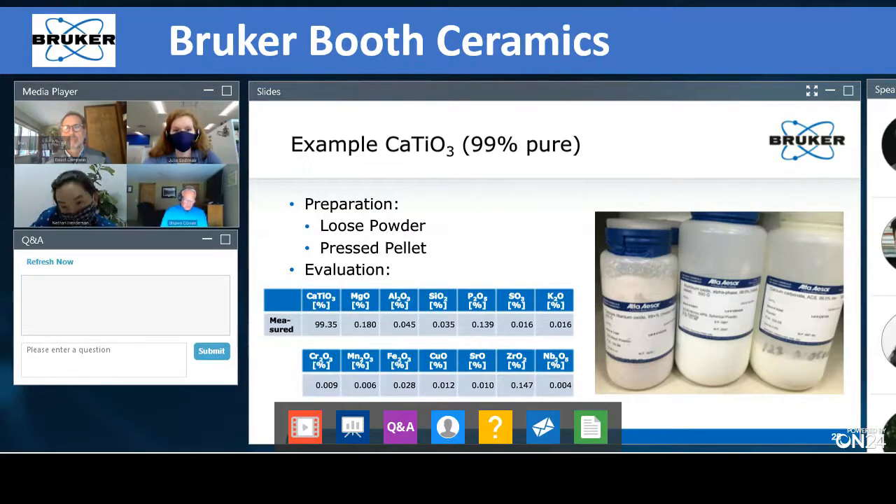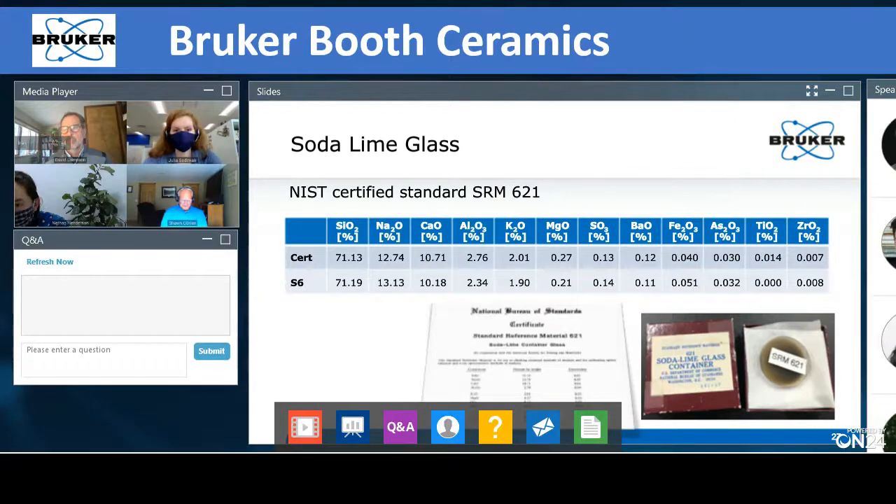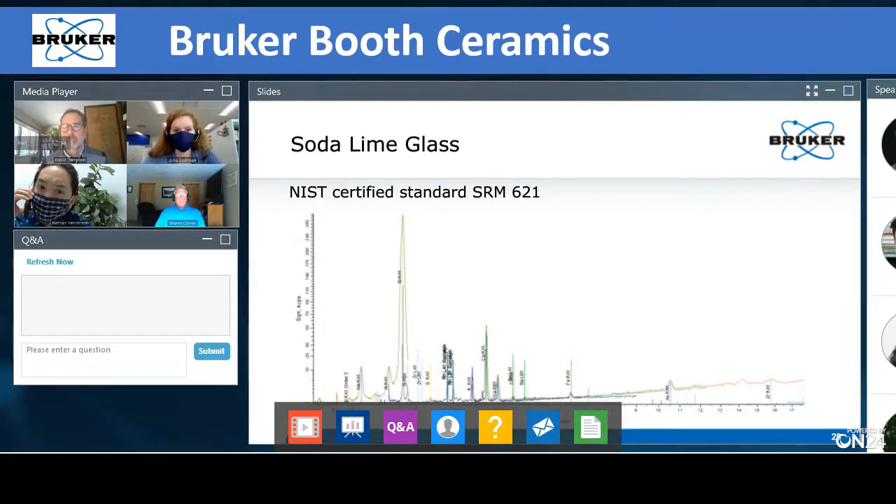Going back to the results, this calcium titanate powder is supposed to be 99% pure. The evaluation gives 99.35% of this matrix, and I can look at what other elements are present and verify them with the peaks I see. The second sample is a soda lime glass using a certified standard material from NIST. Running this sample, on top we have the certified material and on the bottom you see the evaluation with the S6. You don't have to do any sample preparation — just put your sample in, measure it, and get a very educated guess of what's in your sample, even for very low concentrations like 80-70 ppm of zirconium oxide.